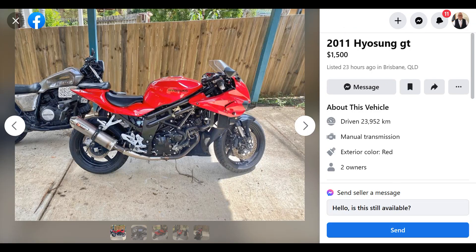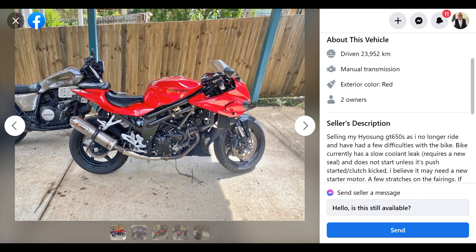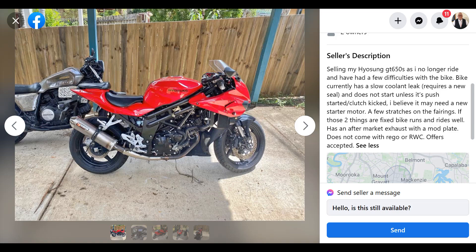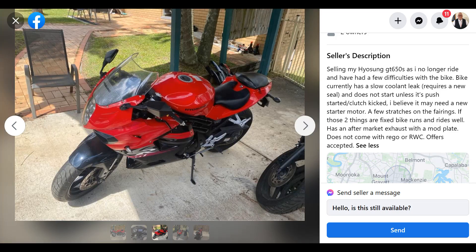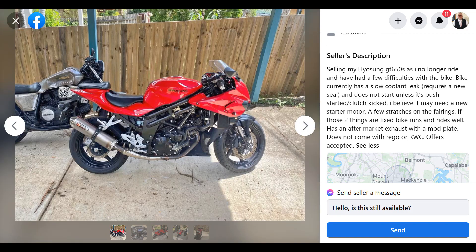What have we got here? This is the Hyosung GT. It's got a little bit of trouble — bike has a slow coolant leak, does not start unless it's push-started. A few scratches on the fairings. Has an aftermarket exhaust with the mod plate. Doesn't come with rego or roadworthy. I did a bit of research on this one because it's a nice-looking bike for that money, but these things are just a myriad of problems. I don't think it's worth putting the money into — it's just going to be a money pit.